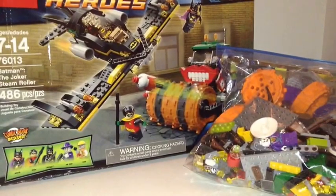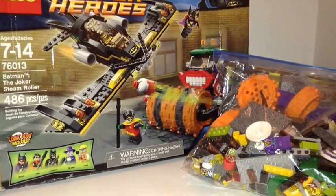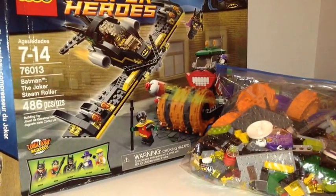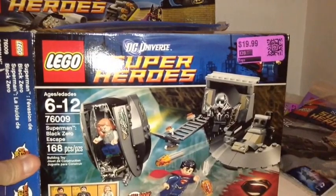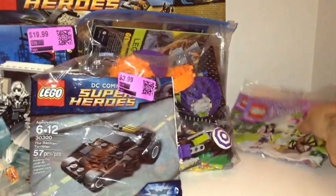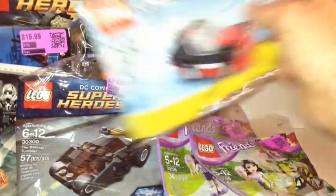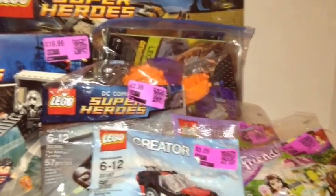So that's my haul, guys. I got this from Dirt Cheap — the salvage store. I got Batman 76013, partially used but with all the minifigs, for ten bucks. I got 76009 brand new with the seals cut but 100 percent complete for four dollars. And I got these poly bags for under a dollar: one Batman Tumbler, two Friends ice cream carts, and one Creator car.